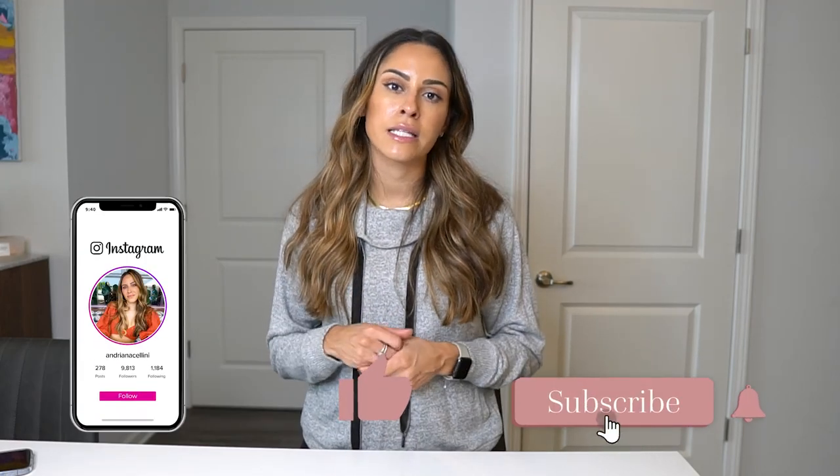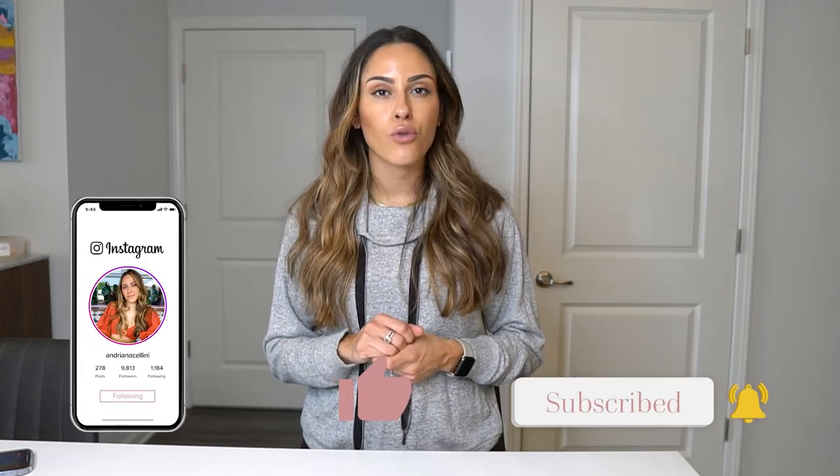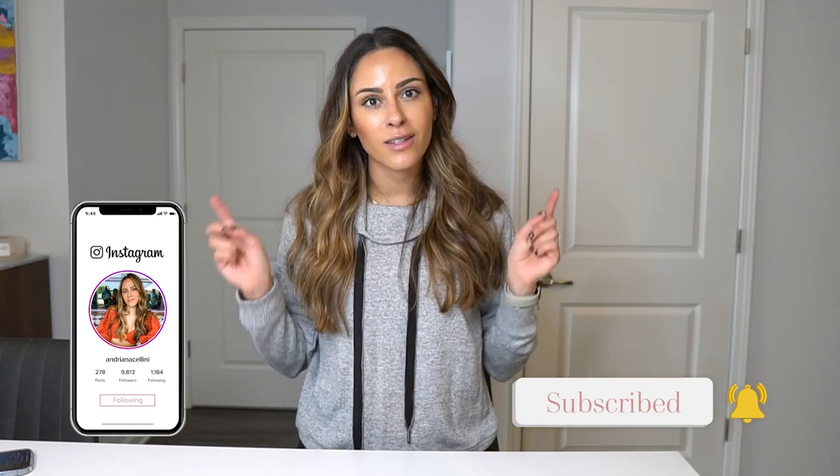Incorporate good skincare products alongside these treatments. If you have any questions, leave them in the comments below. I can't give medical advice over the internet, so I'd definitely recommend seeing a provider to address any concerns you may have. I'll see you all in my next video. Bye.